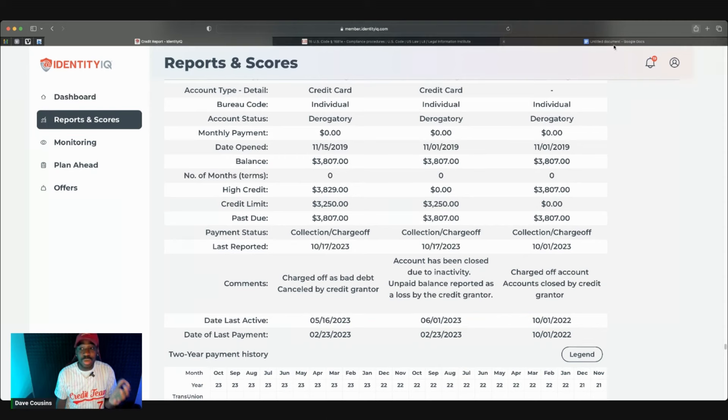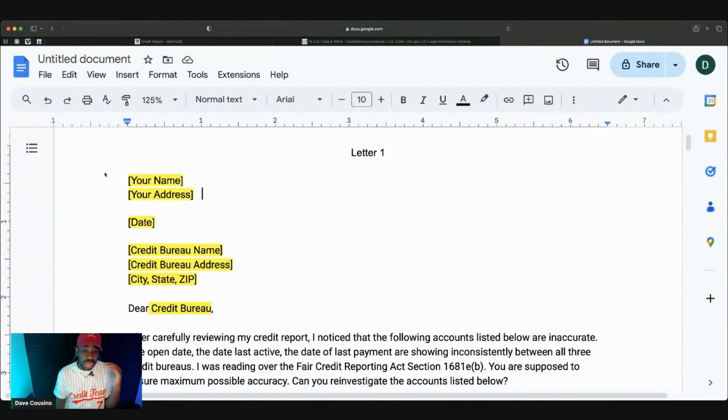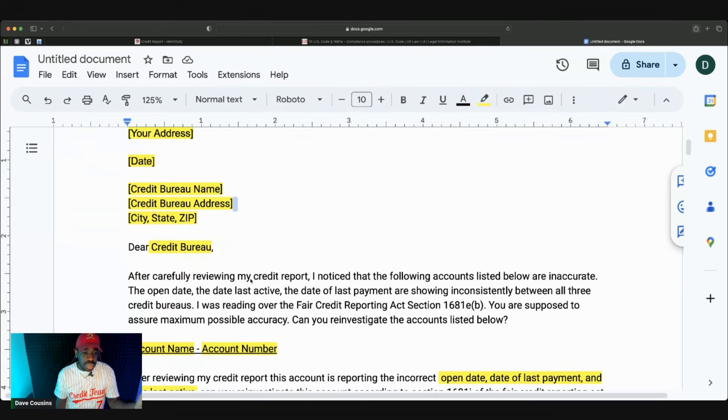Create a letter based off of that. Put your name, your address, today's date, and the bureau you're addressing — Experian, TransUnion, or Equifax. Start with: 'After carefully reviewing my credit report, I noticed that the following accounts listed below are inaccurate. The open date, the date last active, and the date of last payment are showing inconsistently between all three credit bureaus.' You saw that on Experian, on TransUnion, on Equifax. Then cite: 'I was reading over the Fair Credit Reporting Act, section 1681 E(b) — you're supposed to assure maximum possible accuracy. Can you reinvestigate the accounts listed below?'